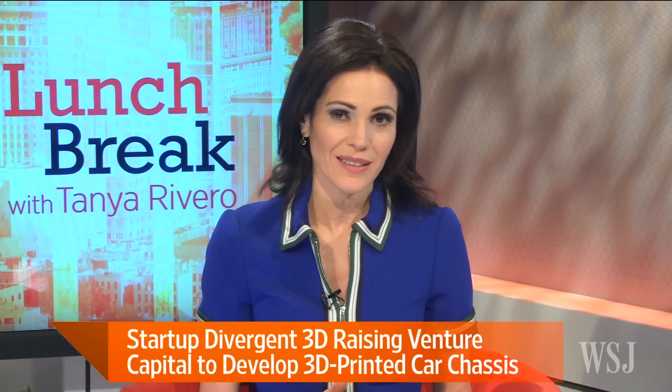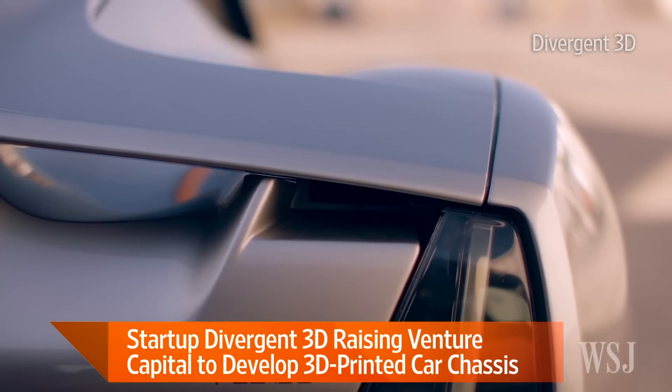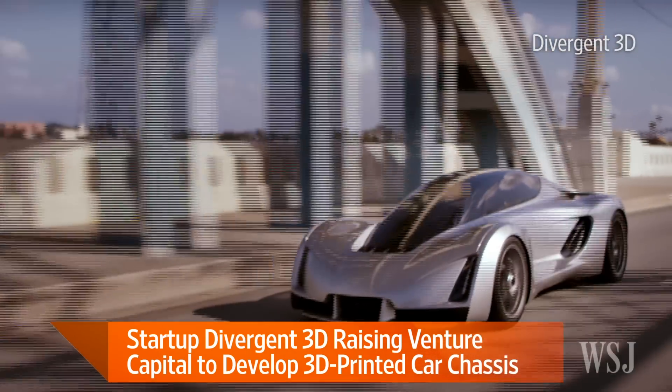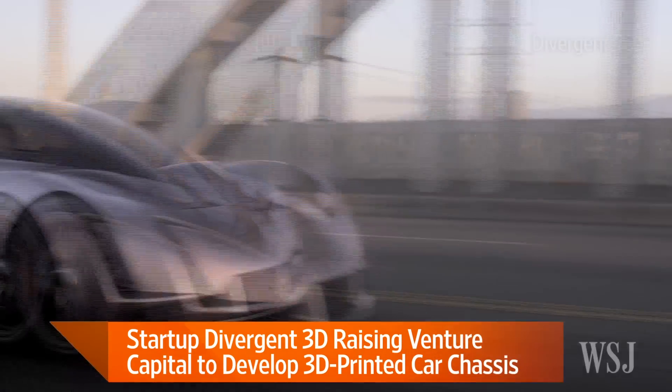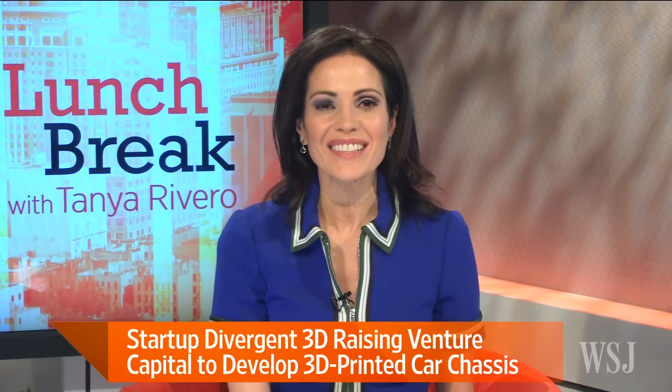3D printing is disrupting scores of industries, and the automobile industry may be next. Los Angeles-based tech startup Divergent 3D has racked up significant backing with plans to bring lighter, more fuel-efficient cars to the road, such as the one we see here. Divergent CEO Kevin Zinger is here to tell us more.